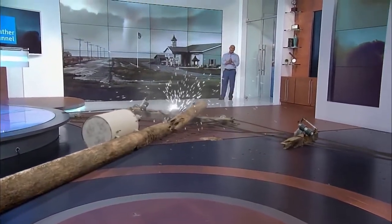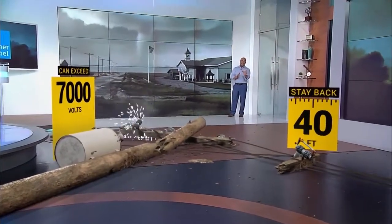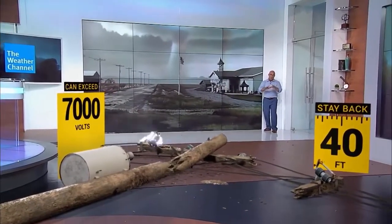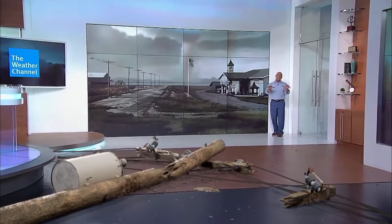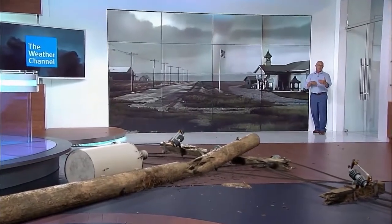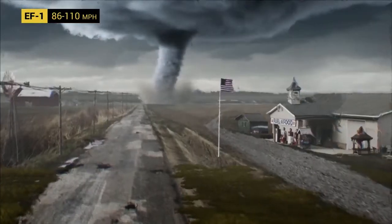When you've got a tornado like this, power lines are going to fall, sometimes like dominoes just like you see here. You've got to stay clear of these even if they don't appear to be live — they're still extremely dangerous. The ground may be energized around the pole. Stand at least 40 feet away, and frankly if you're standing where I am, you're way too close. All right, that was intense.